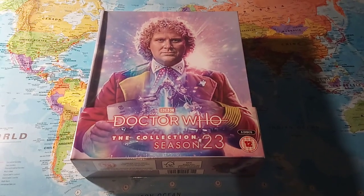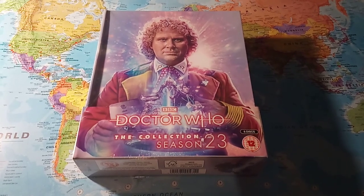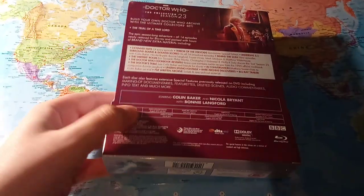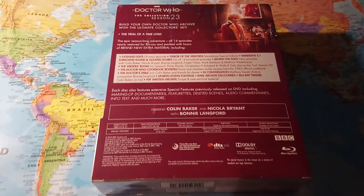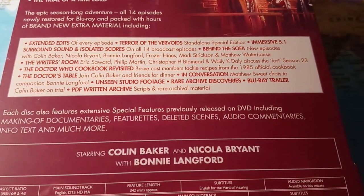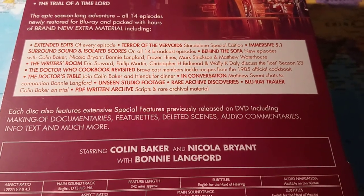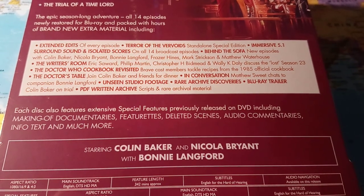So once again, we have an absolutely brilliant cover provided by Lee Binding, which looks absolutely brilliant. And then if we just turn that over — I haven't unsealed it yet — we have at the back of the box a list of all the special features, which include extended edits of every episode. Terror of the Vervoids is a standalone special edition, so all the trial sequences are edited out.